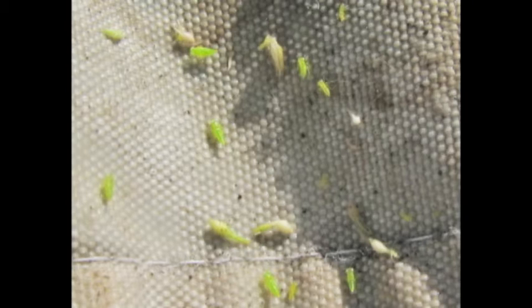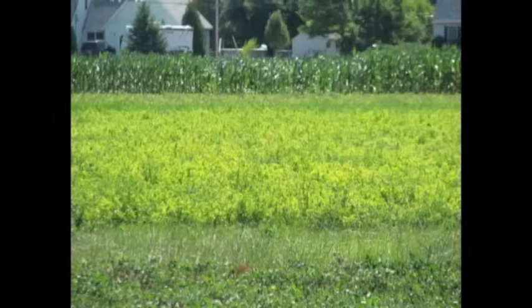The storm-riding adult female potato leafhoppers are strong flyers and can move from plant to plant, laying two to three eggs per day. Bright yellow-green nymphs hatch from the eggs in search of plant juices. These similar-looking adults and nymphs use their needle-like mouthparts to inject into the plant and suck phloem. While the insects are sucking the plant juice, they replace it with toxic saliva.